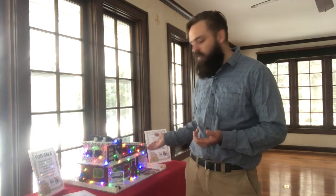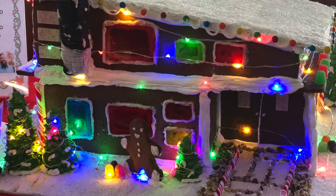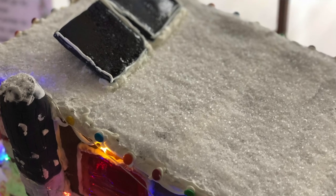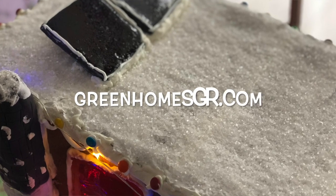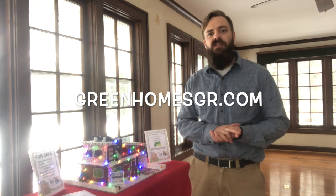I'm standing next to my newest listing. This is 1225 Mistletoe Lane. It's an energy-efficient mid-century modern home with locally sourced materials, reclaimed windows, solar panels on the roof, and it ties in well with my website greenhomesgr.com, which is a place you can go to research energy-efficient homes for sale in the Grand Rapids area.